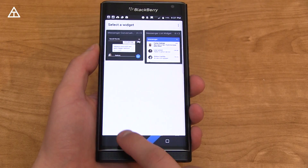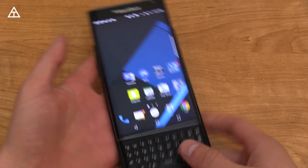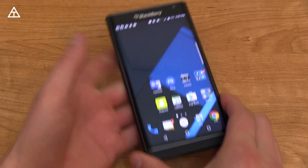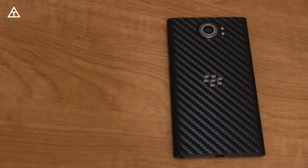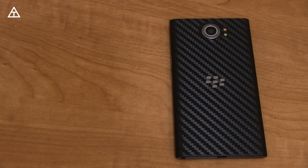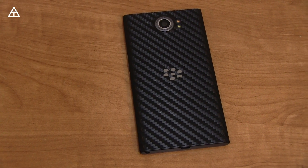Overall, the Marshmallow update has improved performance on the Priv. I will be doing a revisited video — I'm going to put my SIM card in, use it as my daily driver, and do an updated video. Make sure you are subscribed, click that button below, give this video a thumbs up if you enjoyed it. You can follow me on Facebook, Twitter, and Google Plus — I'll link in the description below. Thank you very much for watching.